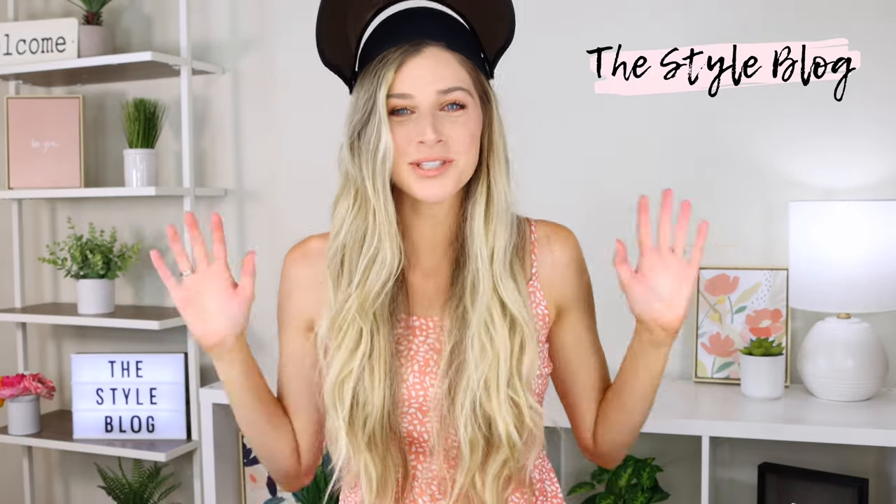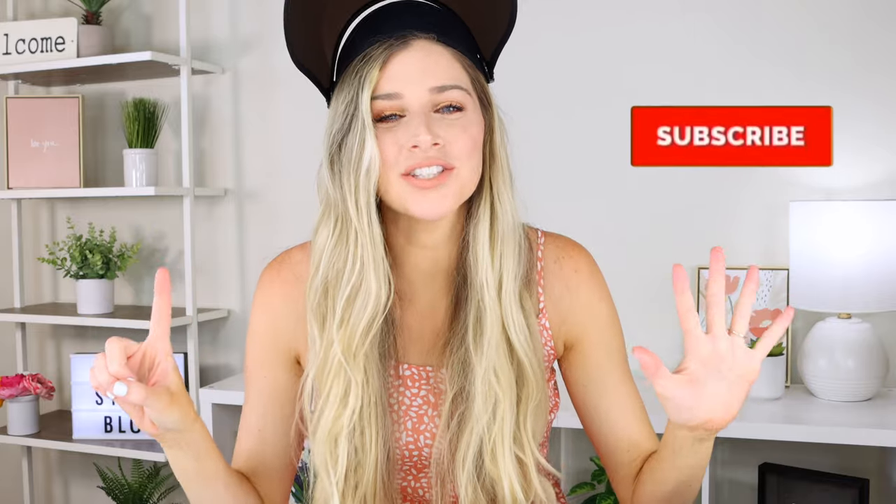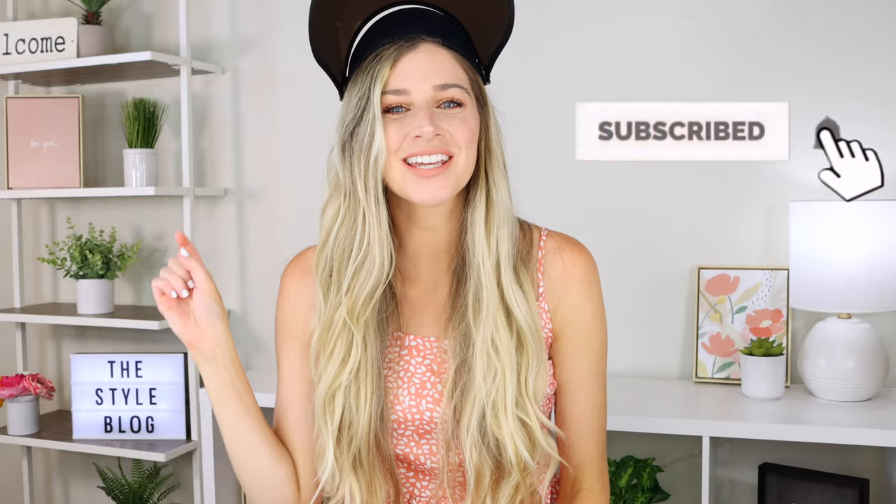Hey everybody, it's Sarah from the style blog and I'm so excited to bring you today six ways you can protect your skin from sun damage. Hit that subscribe button and let's get started.